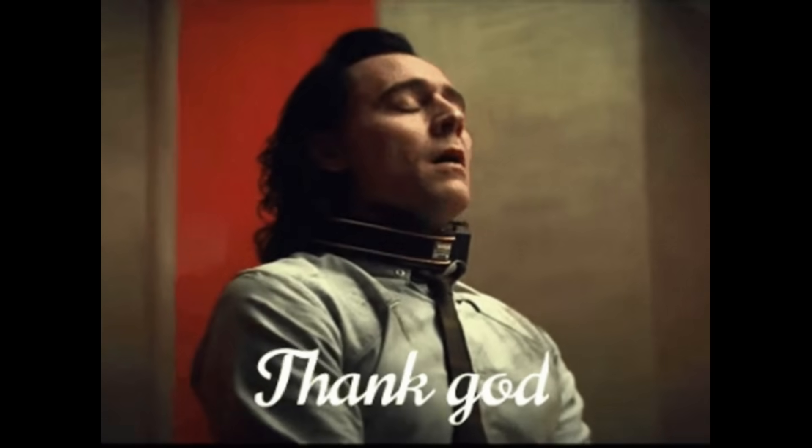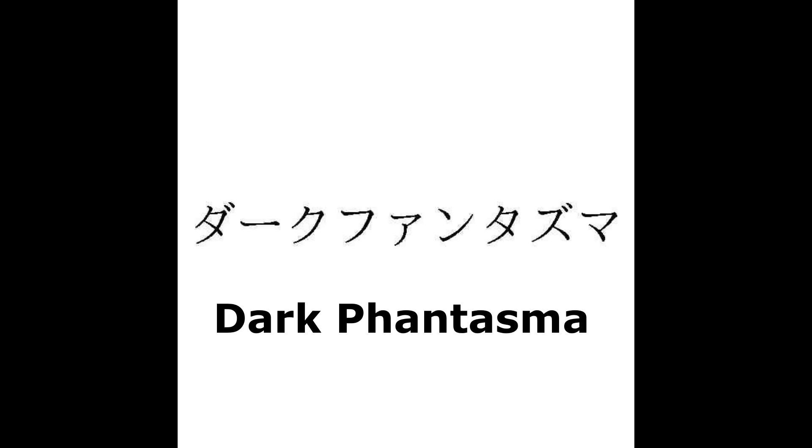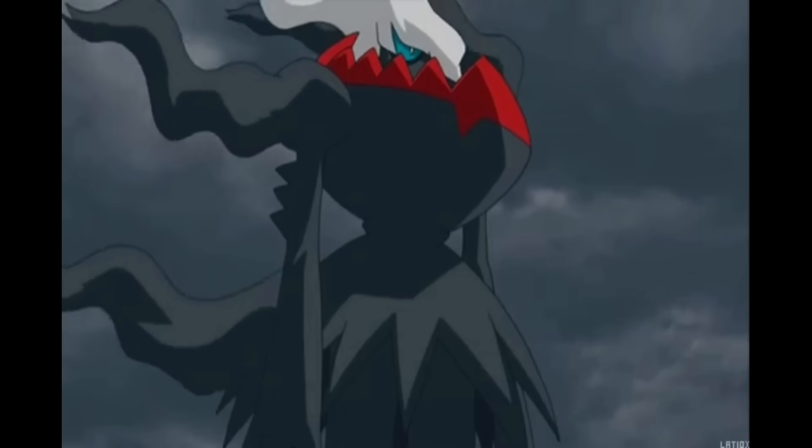Another new Pokemon set has just been leaked. Thank God, because I was running out of video ideas — we haven't had any good leaks in a while. But today we're going to have a look at the new Japanese set that has been announced called Dark Phantasma. How can you get it, when is it coming out, and most importantly, what cards are going to be inside it?